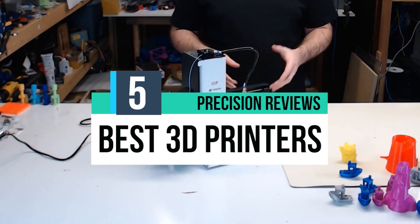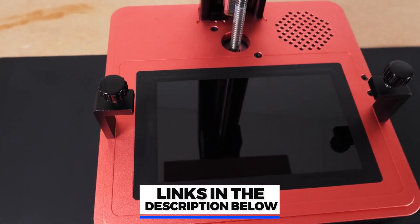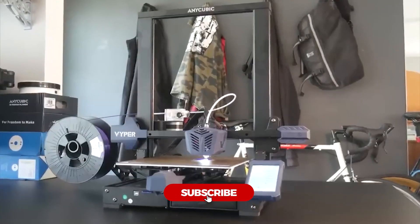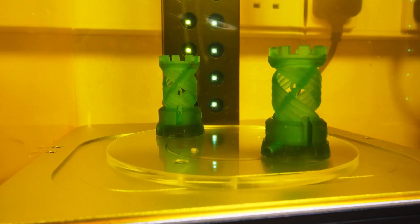In this video, we break down the 5 best 3D printers in the market. You can find the purchase links for all the products mentioned in this video down in the description below, which are updated for the best prices. Like the video, comment, and don't forget to subscribe. Now let's get started.